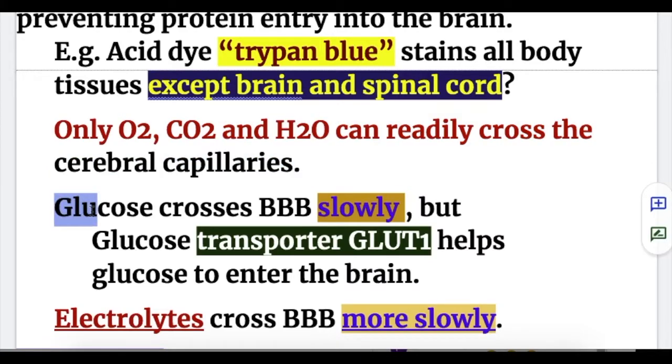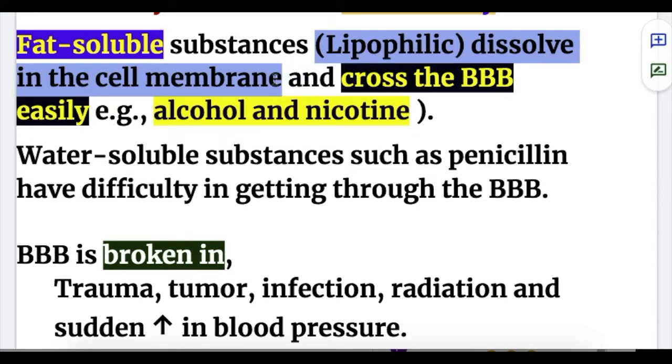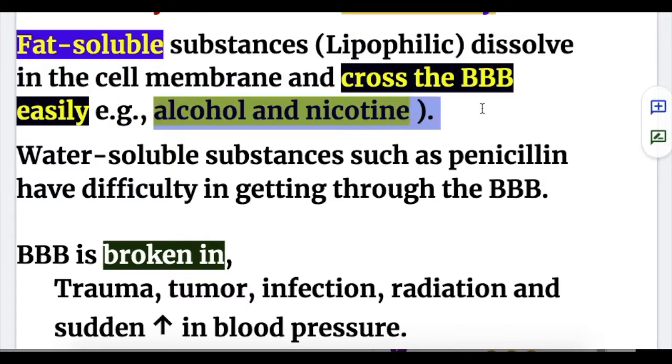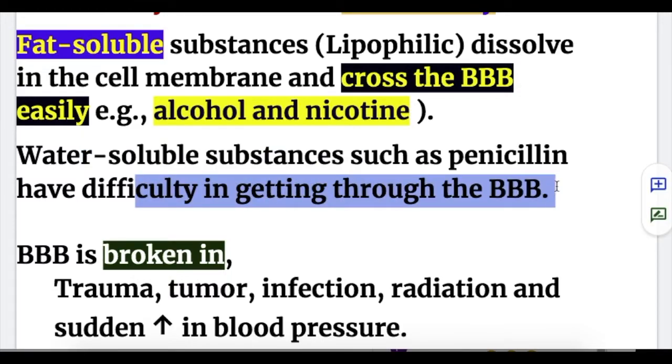Glucose enters the brain slowly with the help of transporters, and electrolytes cross the blood-brain barrier more slowly. In general, fat-soluble or lipophilic substances dissolve in the cell membrane and cross the blood-brain barrier easily — for example, alcohol and nicotine. Whereas water-soluble substances such as penicillin have difficulty getting through the blood-brain barrier.